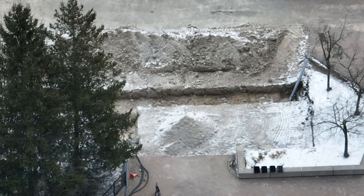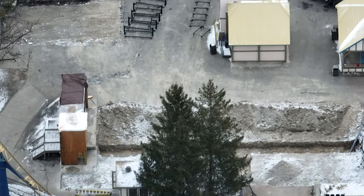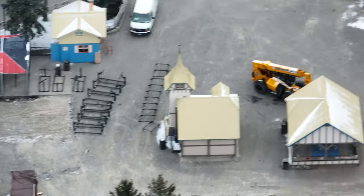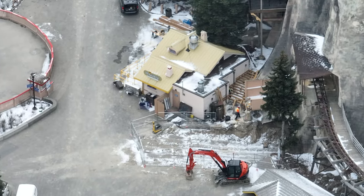Thunderrun's old station has electrical trenches dug out leading to the electrical rooms and plumbing room that they kept. Over at the old drink stand, nothing to report. Thunderrun's exit is coming along nicely.